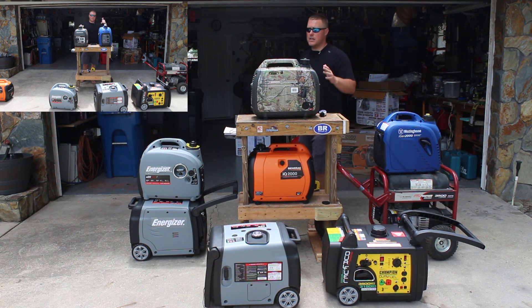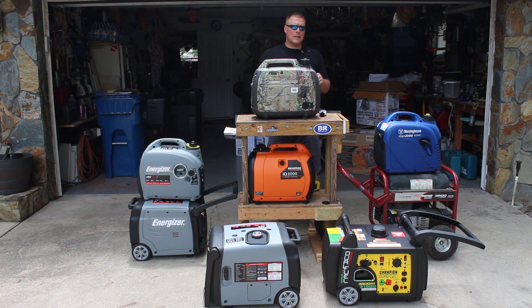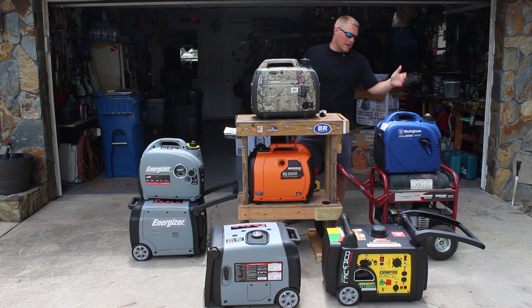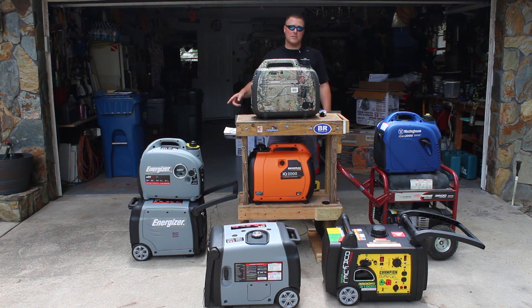To answer your question, it comes down to: are you someone that prefers a name brand generator, or are you looking for the best bang for your buck? If you just literally want something that can provide clean power to your laptop or your phone while you're out camping in the woods — I still bring my iPhone. We live in that type of world now where we bring our laptops camping with us. The Westinghouse will solve that problem and so will the Energizer as well.